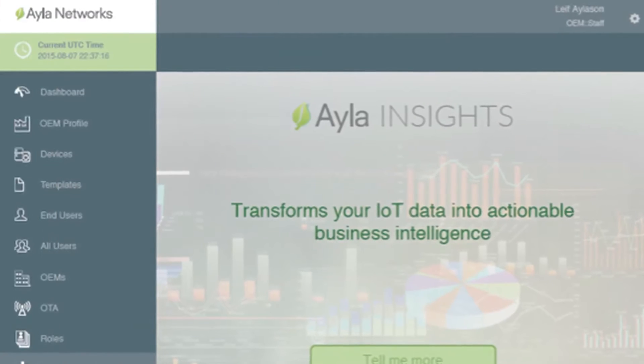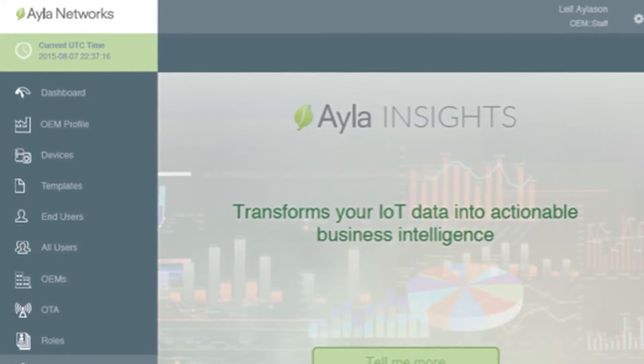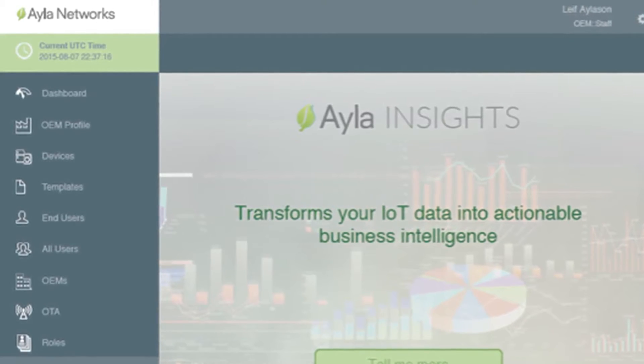Ayla Insights is an analytics platform for manufacturers to visualize and analyze IoT data. The Insights platform is seamlessly integrated into an existing PaaS cloud platform so that manufacturers can use it to complete the feedback loop by analyzing the data, visualizing, and improving their current existing products.